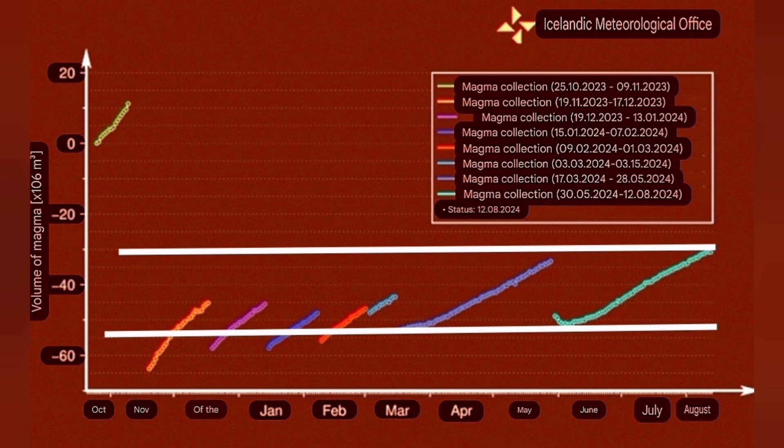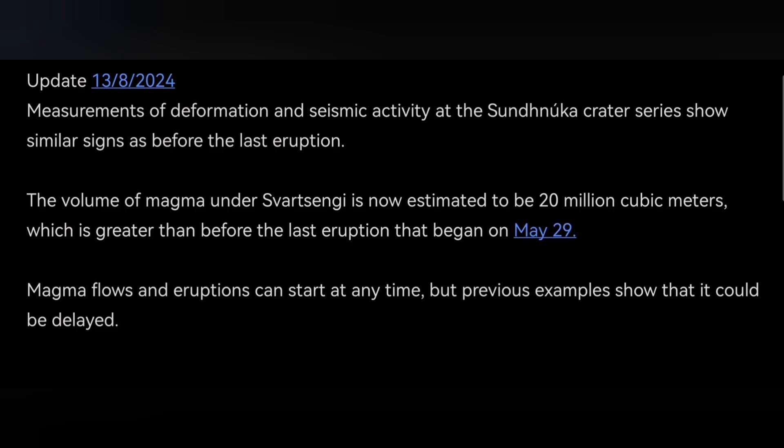The volume of magma at the moment is around 20 million cubic meters. This is equal to 16 million tons or 60 megatons of magma — the density of basalt is practically near three. This is what the latest update by the Icelandic Meteorological Office has announced, and as you can see, the rate of risk has remained the same.